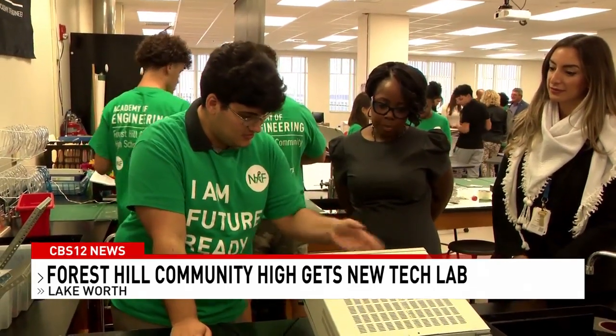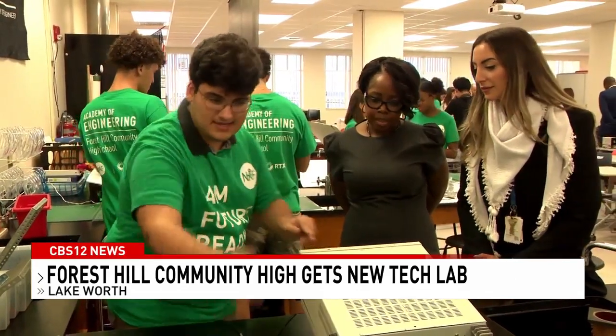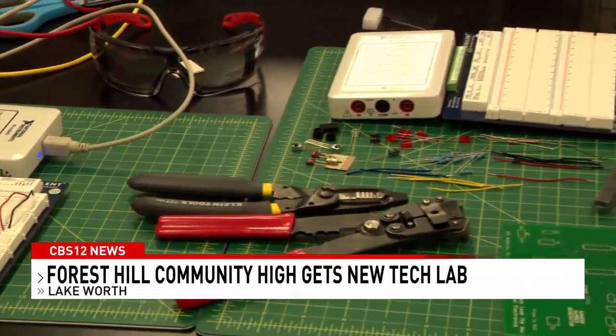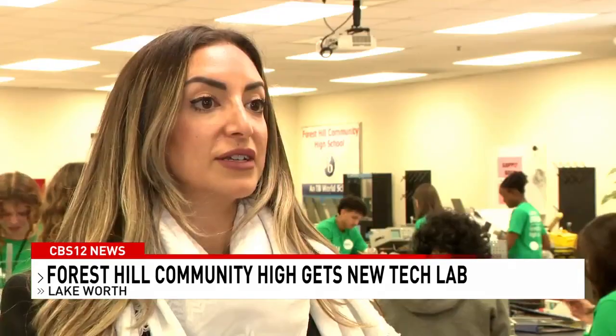Edgar's engineering instructor, Leah Shelhub, says the more hands-on opportunities these students get, the better. The more tools they have, like 3D printers, elevate a student's learning experience. They're able to take what they're making and actually print it. It's one thing to make a phone case in 3D modeling software — it's another to print it, put it on your phone, and show your friends. It really takes the learning to the next level.